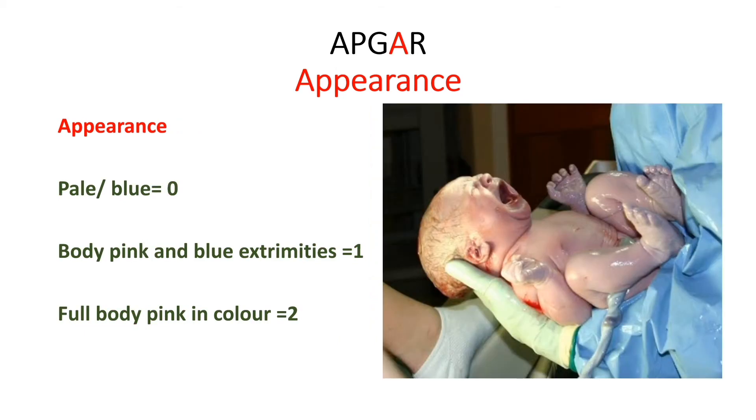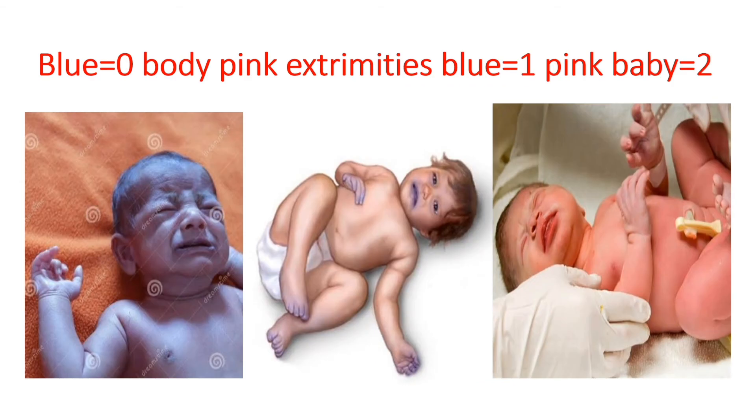The fourth area of assessment — A — stands for Appearance. If the baby is pale or blue in color, you give a score of 0. If the baby is acrocyanotic — that is, body pink but blue extremities — you give a score of 1. And if the baby's body is fully pink in color, you give a score of 2.